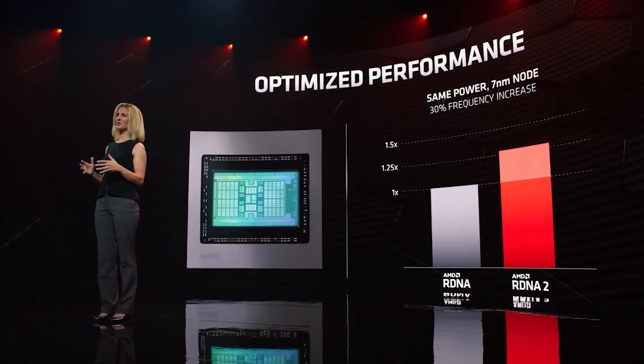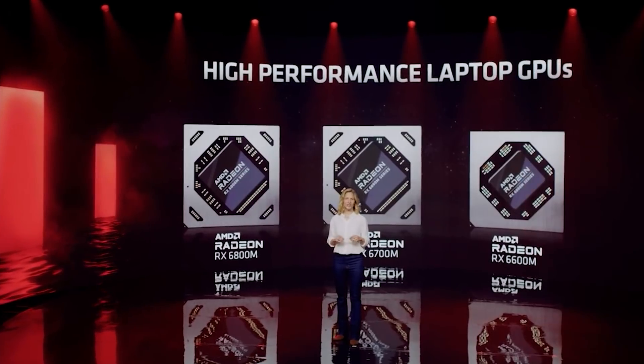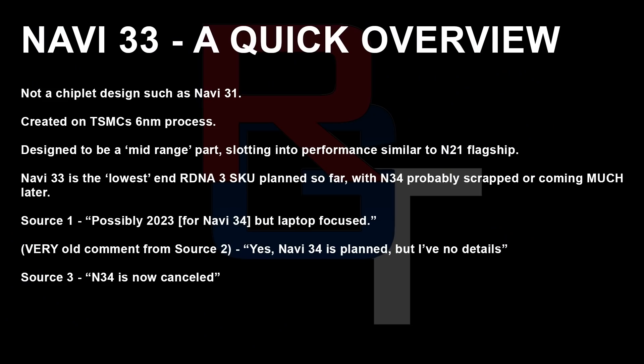The obvious question then is what is happening to the lower end. To my understanding, it's looking like Navi 34 is cancelled. Source 1 told me possibly a release in 2023 for Navi 34, but if it is, it'll be laptop focused. A second source told me that 34 is planned but with no details, and Source 3 has basically flat out told me that Navi 34 is definitely canned. My guess is that we're going to see a major refresh of RDNA 2 and for lower end laptop parts, AMD will lean more heavily on their APUs. Plans can change, and I've heard conflicting information about Navi 34, but for this video I'm assuming it is cancelled because I've heard absolutely nothing concerning the specifications.